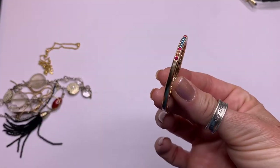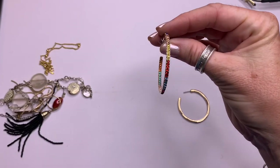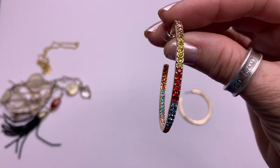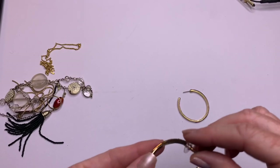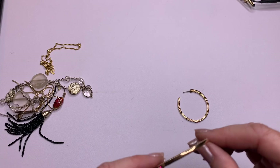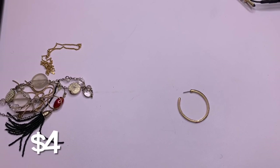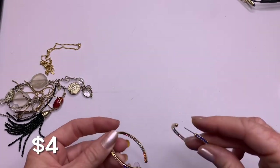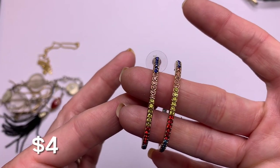Some rainbow hoops — these are the in-and-out ones, so when you're wearing them you can see the rhinestones on the inside and outside. And what does that say? Sugar Fix. So we've got cute little rainbow Sugar Fix hoops.